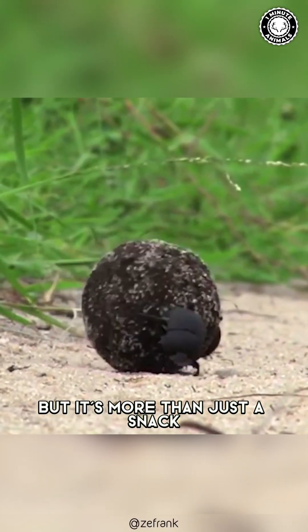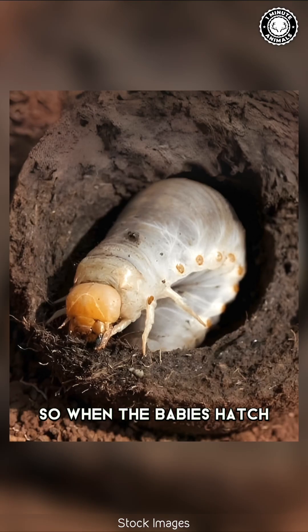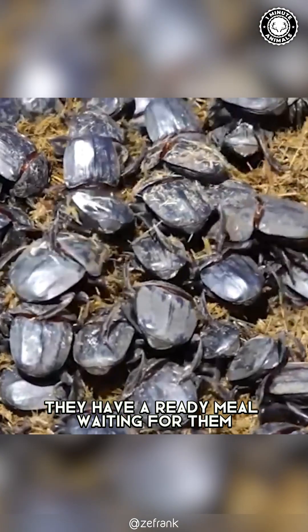But it's more than just a snack — it's a mobile home. The female beetle lays her eggs inside the dung ball, so when the babies hatch, they have a ready meal waiting for them.